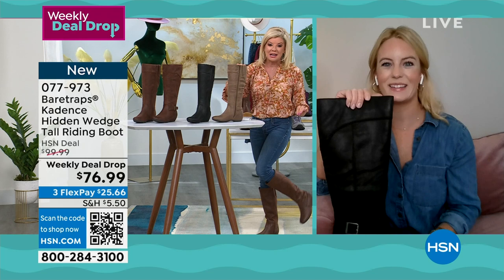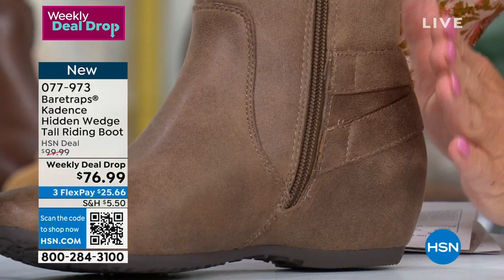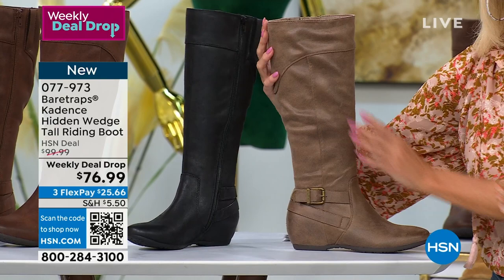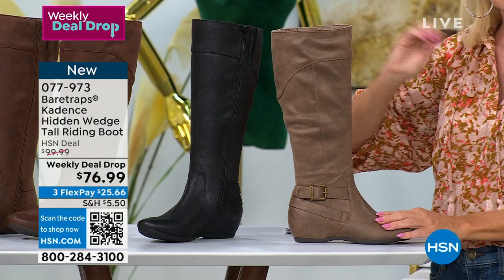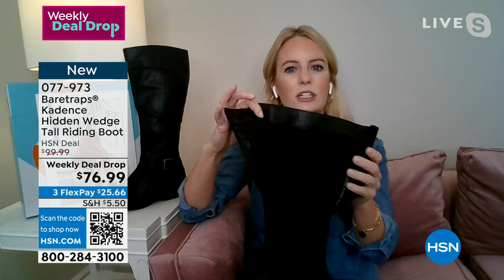Let's talk about the zipper. When I slipped these on in the studio, the zipper goes all the way down to the bottom of the heel. It opens up and folds back so nicely. With a lot of tall riding boots you struggle to get your foot in, but there are no issues whatsoever with this boot. It has a really nice big opening perfect for any type of pant, with a breathable soft lining and a very easy zipper.